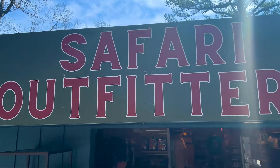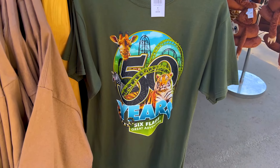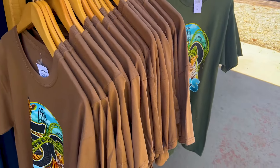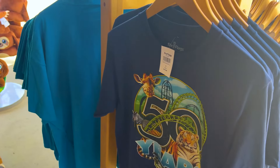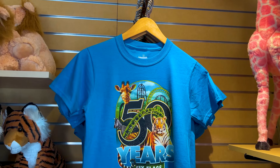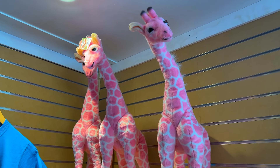In Safari Outfitters they have a new 50-year anniversary shirt - kind of got Kinaka there, some green aero track which is kind of confusing. Six Flags Great Adventure 50 years, it's got a tiger on there. Comes in four different colors - two shades of green or brown and two shades of blue. We'll see if it's inside the park too. We also have a few sizes as well. And pink giraffe.